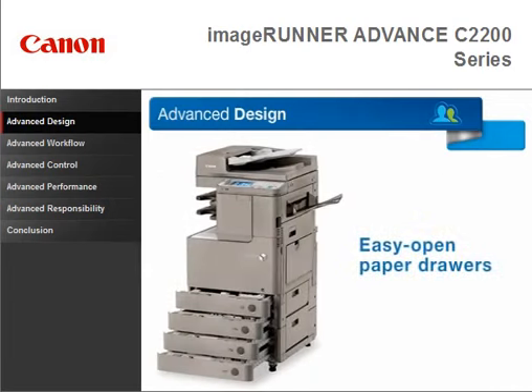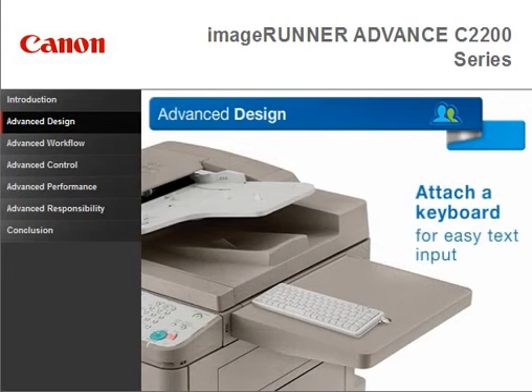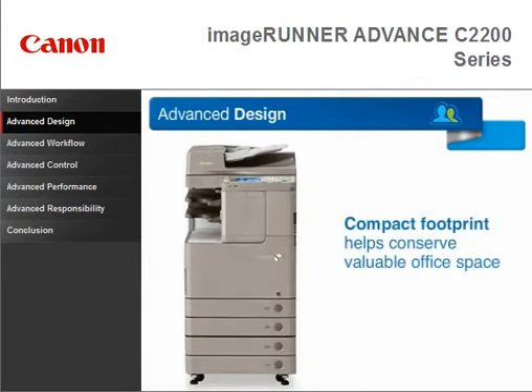The sophisticated design also includes easy open paper drawers, quick access to toner bottles for no-hassle replacement, and the ability to attach a keyboard for easy text input, all in a compact footprint that can help conserve valuable office space.